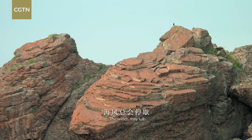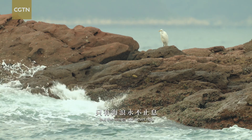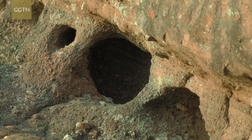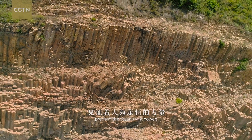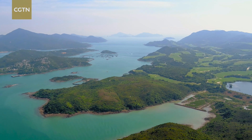The winds may lull, and birds may tire, but the waves will never rest. The porous caverns, eroded cavities, and hexagonal rock columns proclaim the ocean's vast powers.